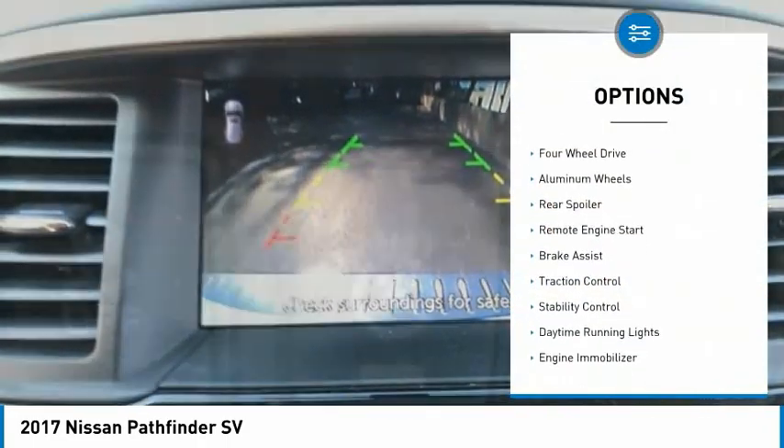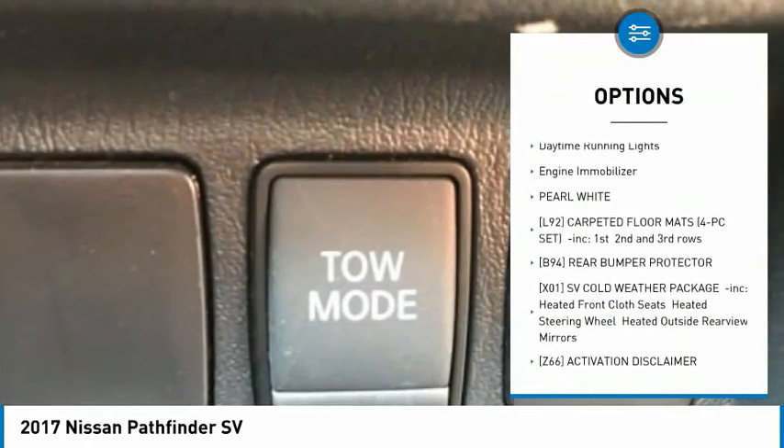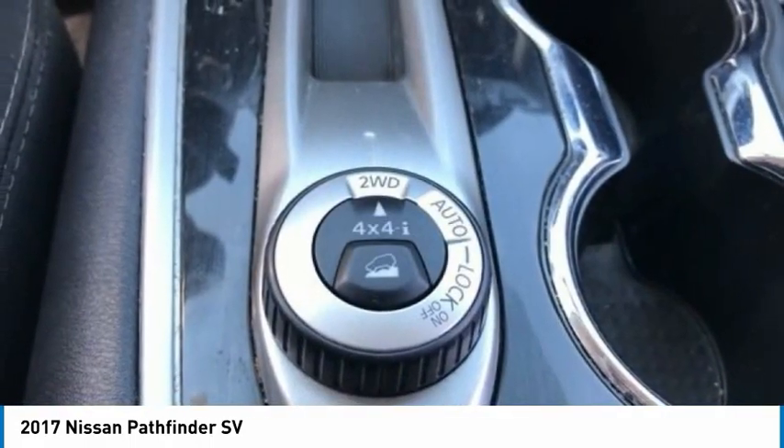Tire pressure monitor, four-wheel drive, aluminum wheels, rear spoiler, remote engine start, brake assist, traction control, stability control, daytime running lights, engine immobilizer.